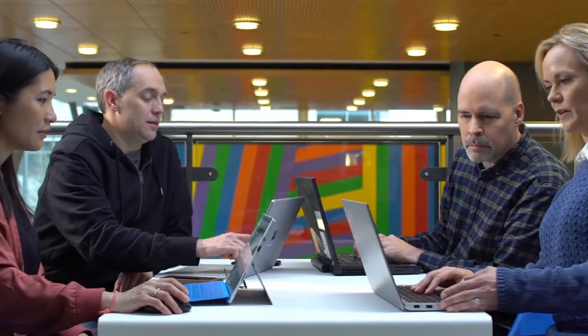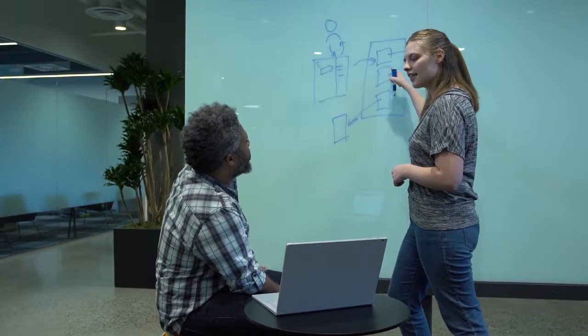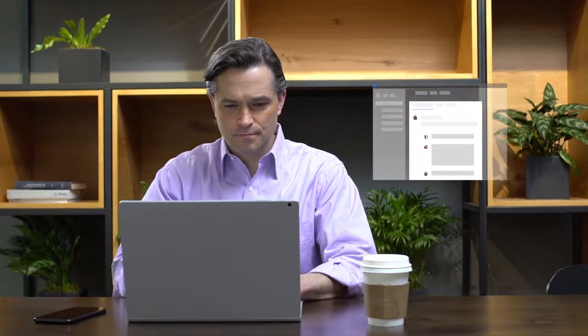Staying connected is more important than ever. Yammer is a social networking tool to openly connect and engage across your organization. Tap into the knowledge of others. Use the discovery feed to stay on top of what matters and build on existing work.